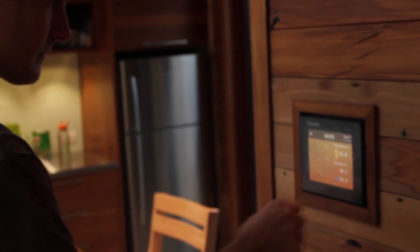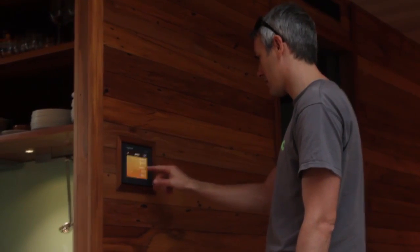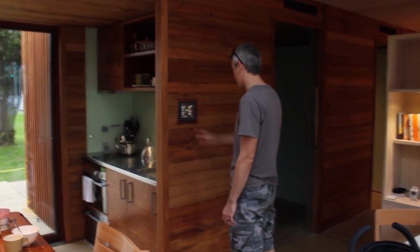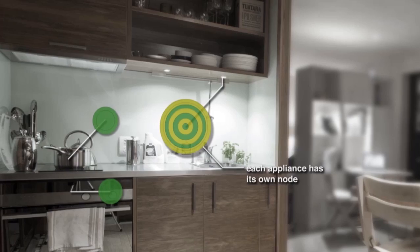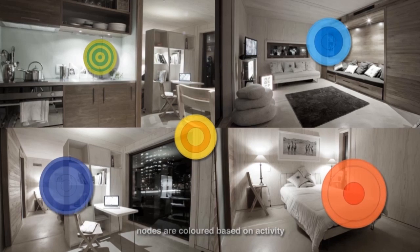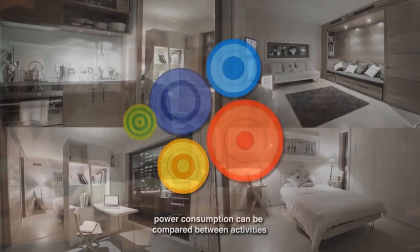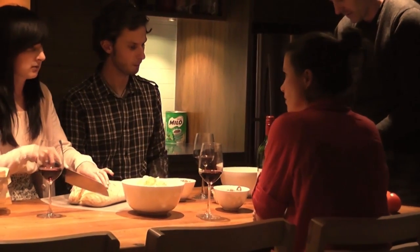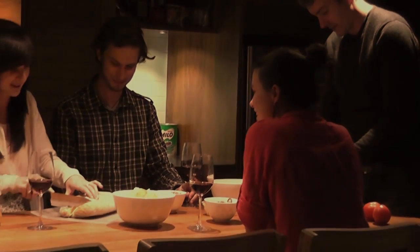We've designed a unique energy monitoring system into the home that lets you view how much energy you're using right down to the appliance level — whether you're cooking a meal or watching TV. We spent a lot of time on the graphics and how this information displays to users. The concept is based on tree rings, so you can easily see at a glance, just by looking at the ring, how much energy is being used.